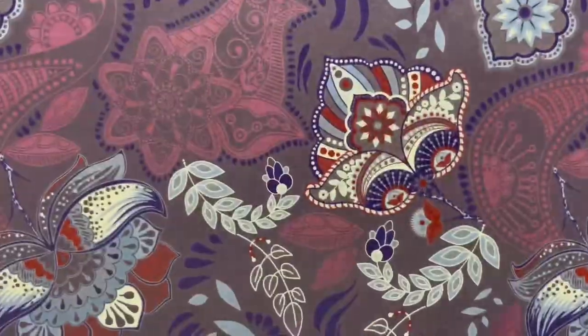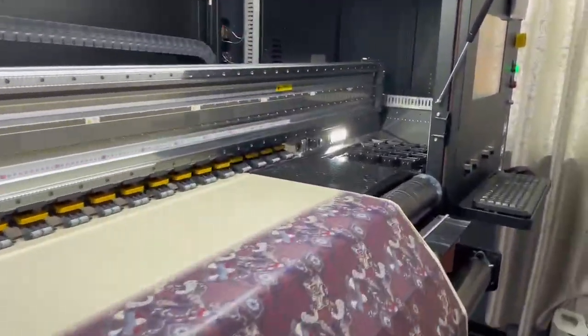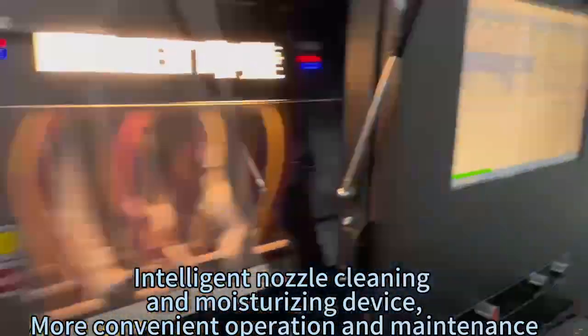Reinforced beam matching linear motor makes the carriage run more smoothly and stably. Intelligent nozzle cleaning and moisturizing device enables more convenient operation and maintenance.